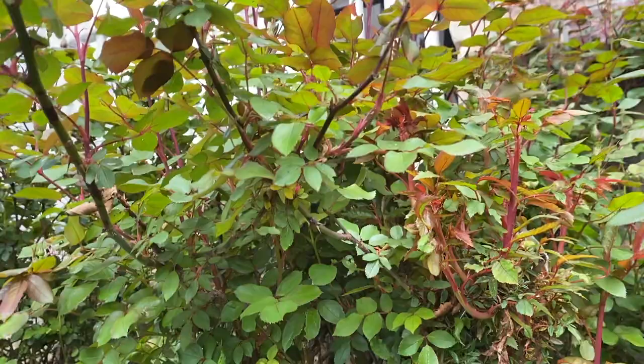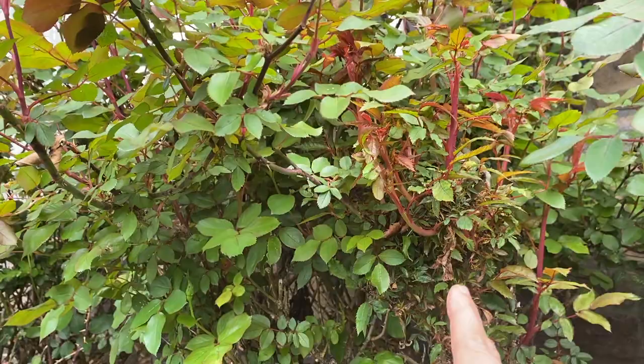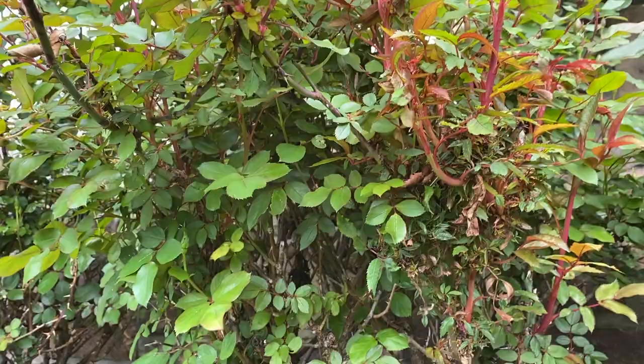This is what a healthy, good-looking rose looks like. This is what a rose rosette virus affected branch looks like. So I need to get this rose removed before the others get infected as well.